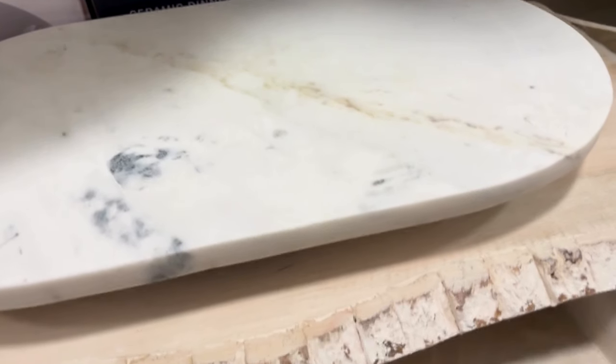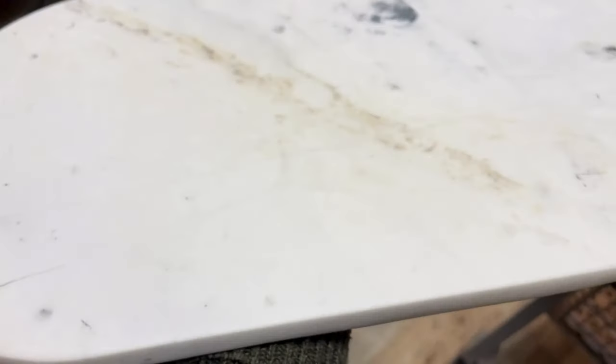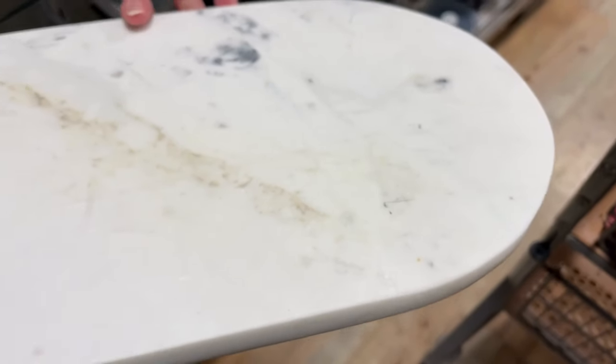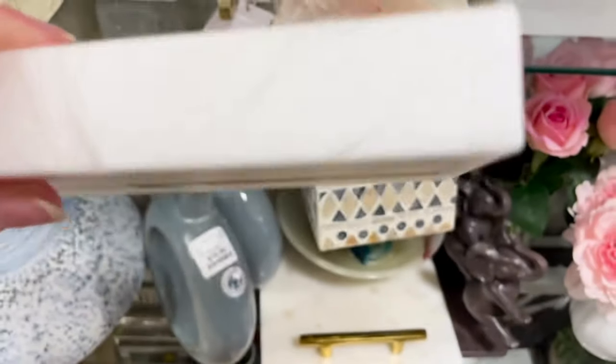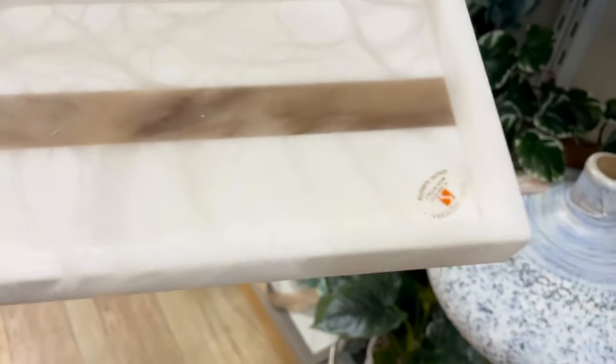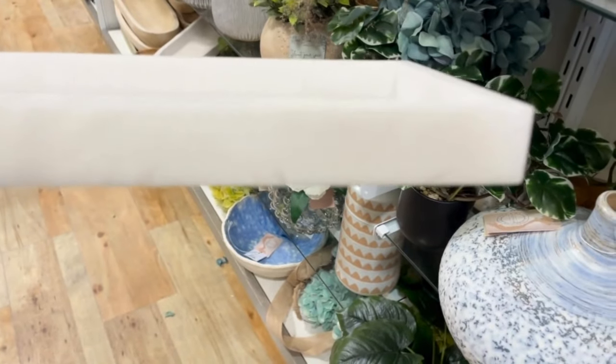First off I found this marble tray and I love that it has little legs as well. You can put it on a counter and make it a little coffee station moment, and I think that would be really beautiful against whatever counter you had with the coffee mugs. Or you could put it on a console table, a coffee table, or shelving as well. For the size and the shape I loved this find for the price.